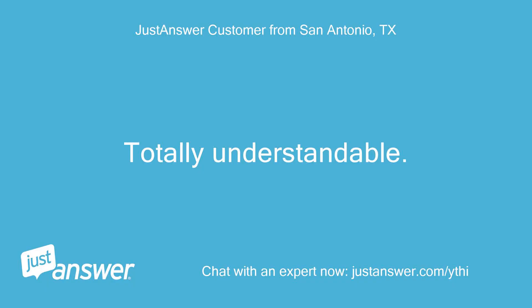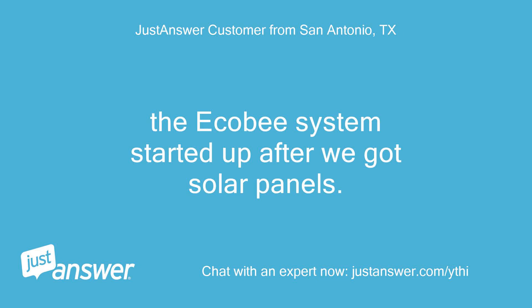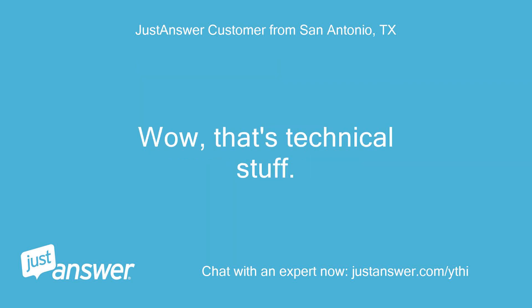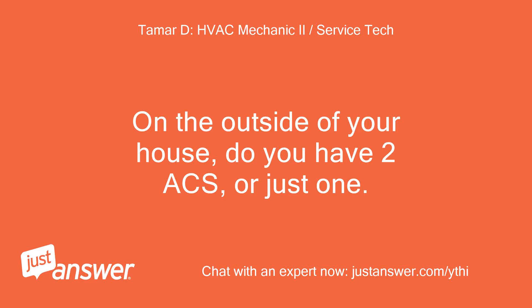Totally understandable. If there are two systems, could you tell me exactly what type of system you have — the one that's giving you issues — is it a straight cool AC with a gas furnace, electric only, or a heat pump system? Also, is it a package unit with everything outside, or a split system with an indoor unit and outdoor condensing unit? On the outside of your house, do you have two ACs or just one?